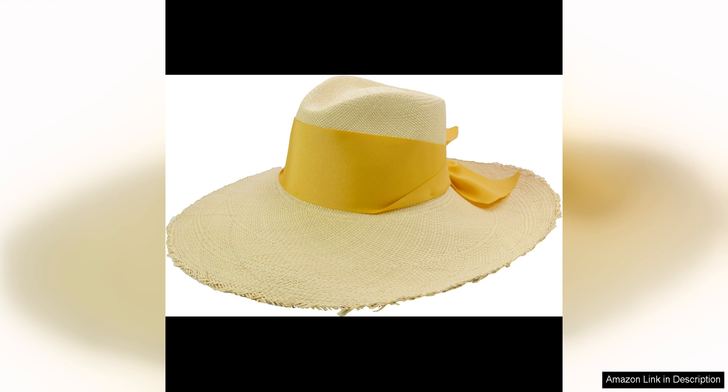One of the standout features of this hat is its extra long brim, which not only provides ample sun protection but also adds a touch of drama and flair to any outfit. The frayed edges give the hat a laid-back, beachy vibe, while the rich cordovan colour adds a touch of luxury.